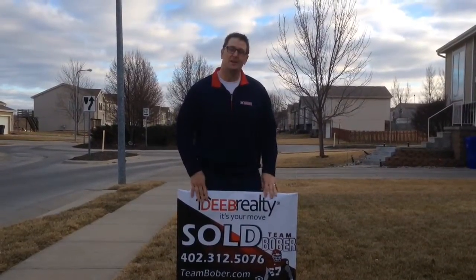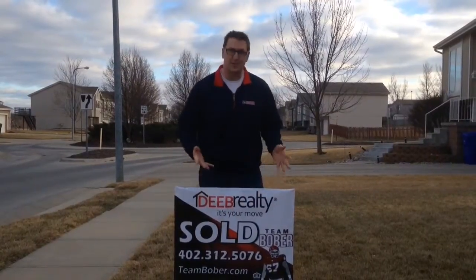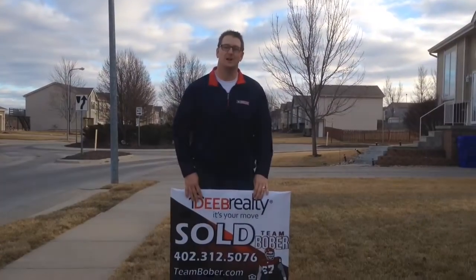So if you're interested in something like this, call me at 402-312-5076. Call Team Bober for all your real estate needs. Thanks and I will see you next time.